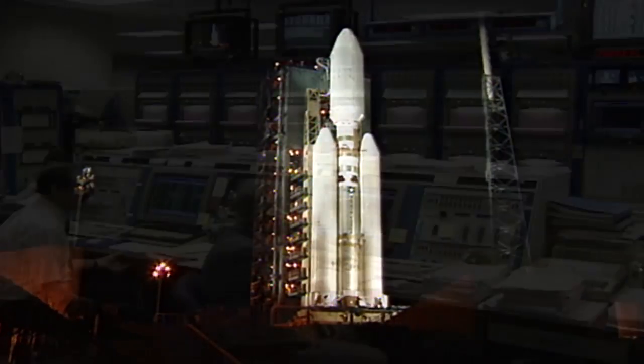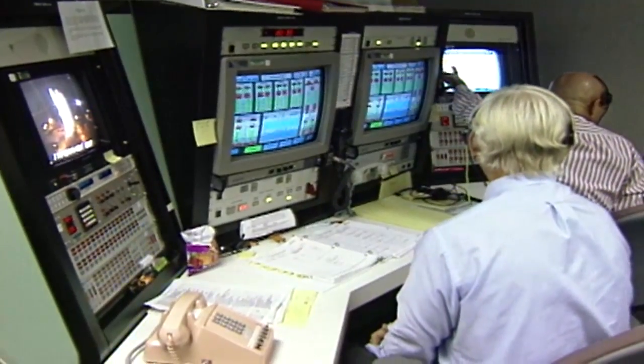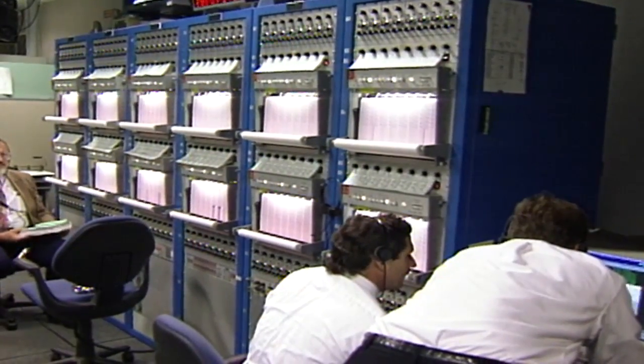Of course, you always have the thought of, is this going to work? You're sending a spacecraft millions and millions of miles away. It's mind-boggling, the technology that's required to pull that off.